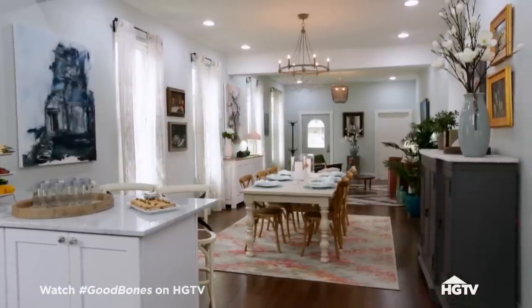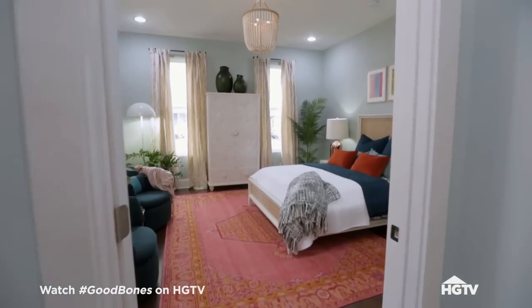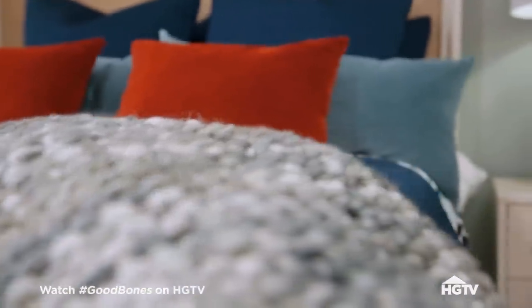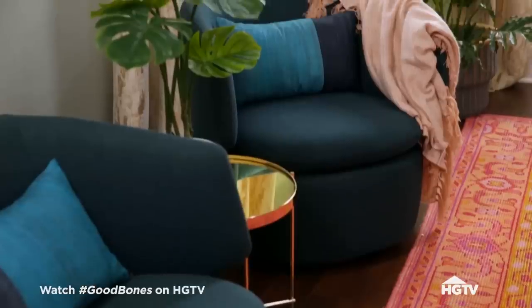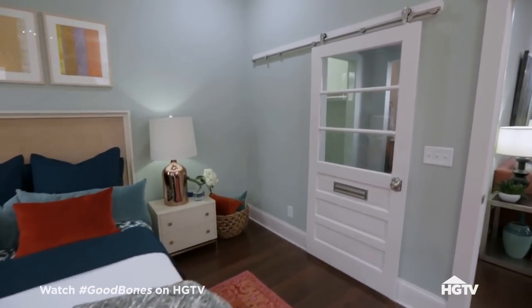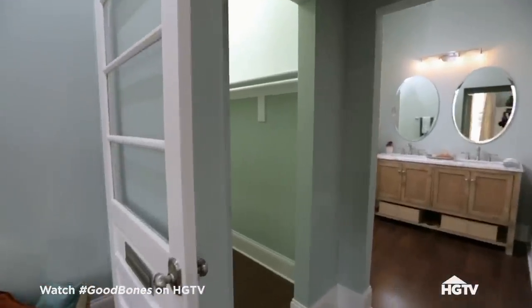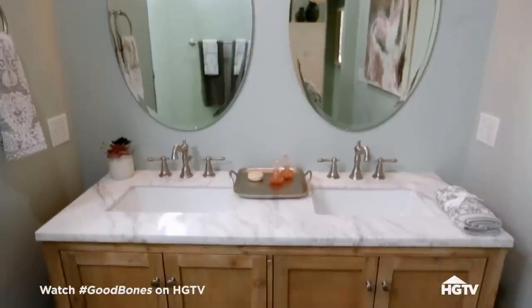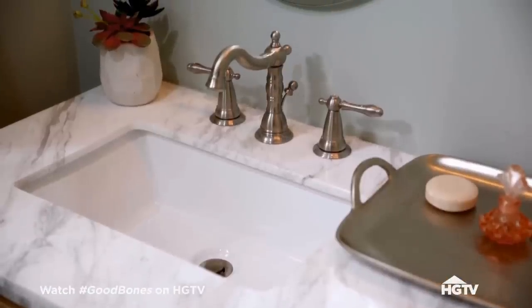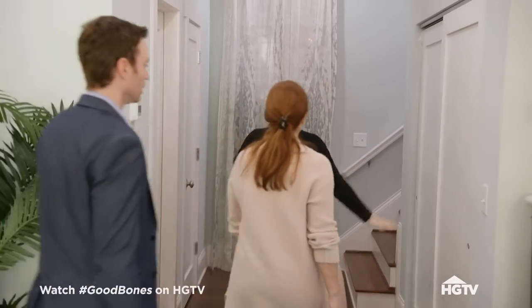We can go back up to the front and check out the first floor master suite. Master on the first floor — excellent. This is spacious up here. The bathroom was a second bedroom, so we ate up that bedroom and turned it into an ensuite and a walk-in closet. Double vanities, a nice big shower — that's a great size. I love all your mix of textures. We've also got a nice big coat closet, half bath, and then a laundry room.